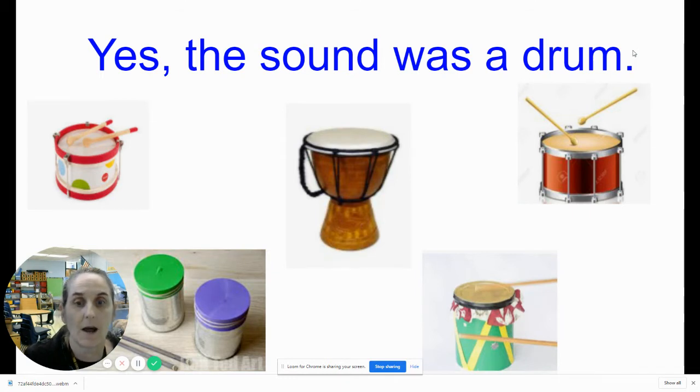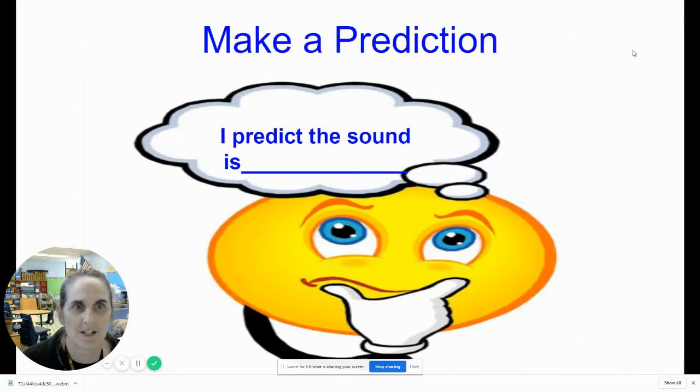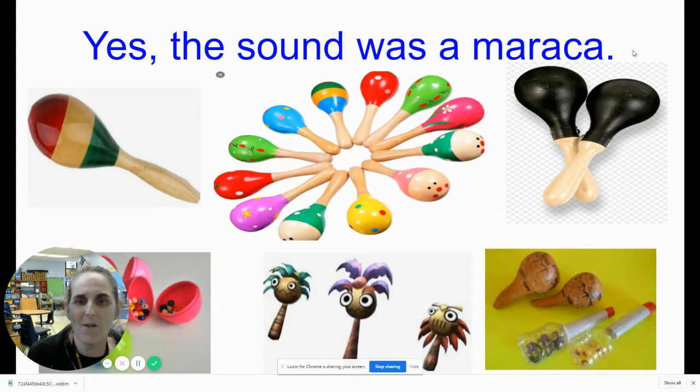Now we're going to go on to our second sound. Scientists, see if you can predict what that is. So here we go. Let's make our prediction: I predict the sound is. I didn't think you would know that one — you're right! The sound was a maraca. Here's the maraca I was shaking. Miss Holmes was kind enough to share with me. Maybe you'll get to try some sounds with Miss Holmes too.